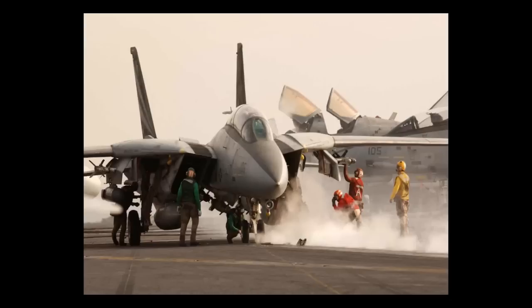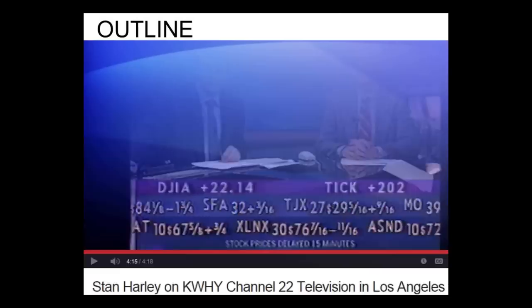This is the aircraft I used to fly, the F-14 Tomcat, getting ready to take off. Here's a picture of me on television a few years ago with Richard Saxon in the Los Angeles area. I was a frequent gas market analyst on that station.